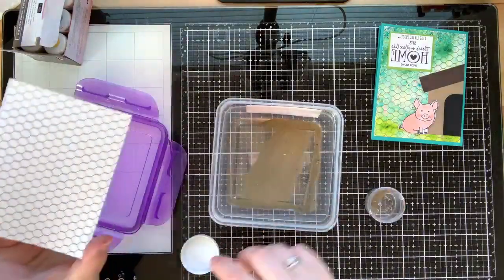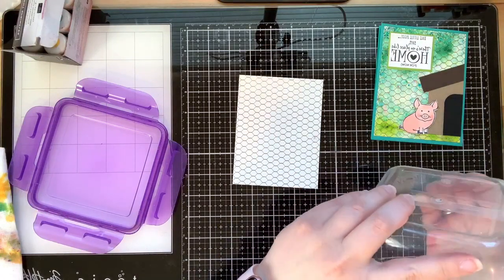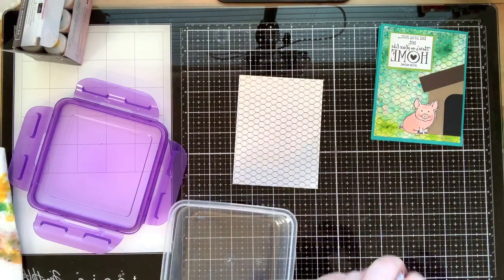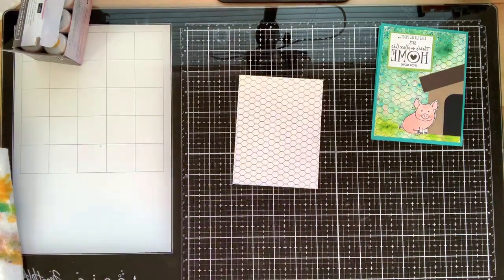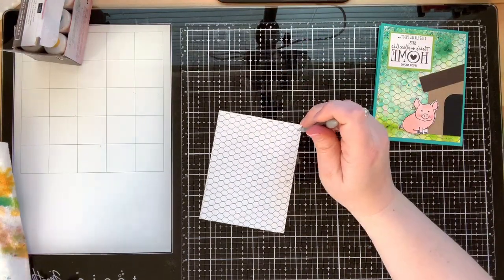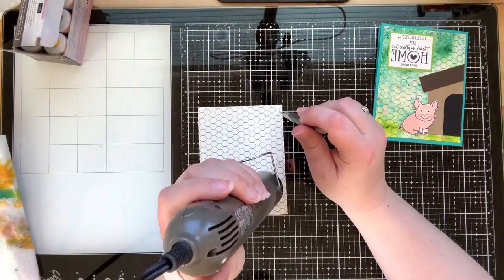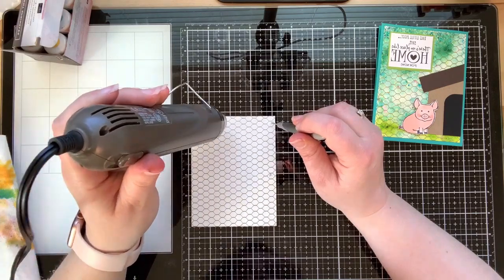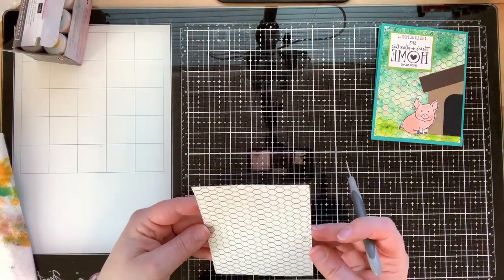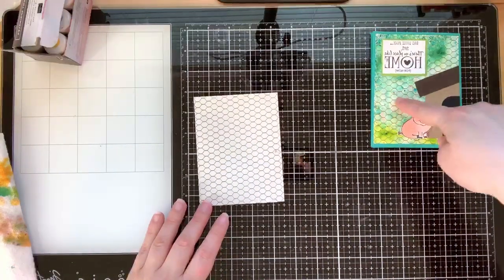One side will be hidden by the house, and one side has a little bit of extra powder but it will be hidden too. Let's go ahead and heat set this — I'm going to use my piercing tool to just hold it in place. I think I got it all; let me double check and make sure everything looks shiny. Yep, looks good!